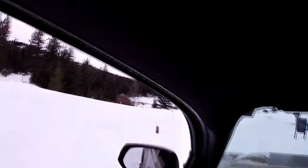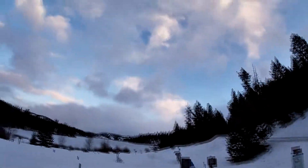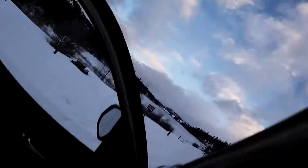Way too much traction — I gotta take them off. I don't think I'll get stuck in here. Take a quick look to see how much I sunk into it. Should be fine. Yeah, it's pretty slick though.